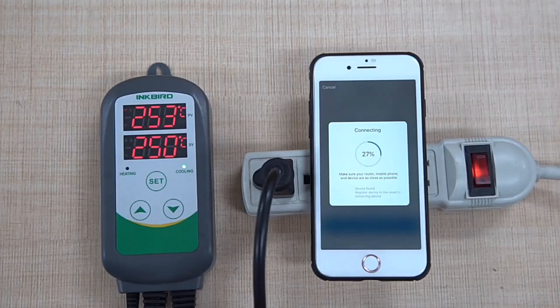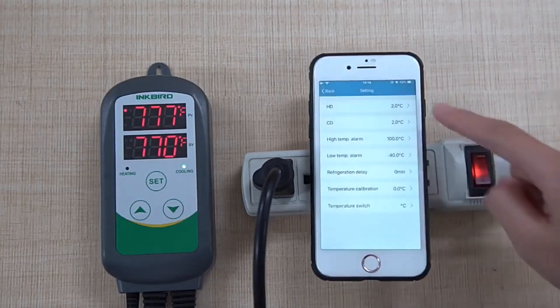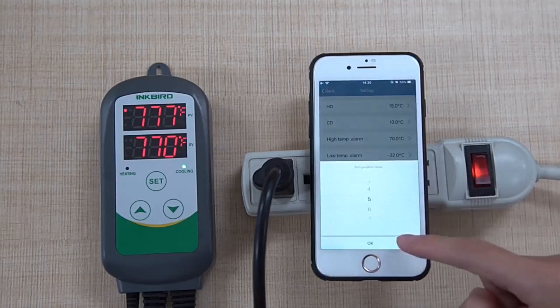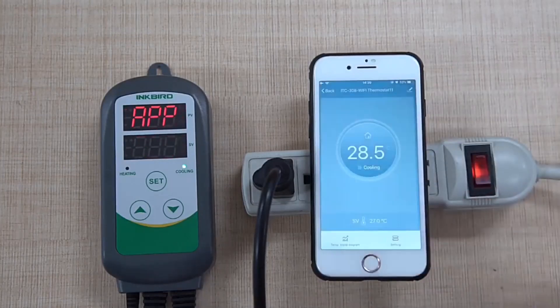Control the temperature of your heating or cooling system with the Inkbird ITC-308 and 308 Wi-Fi Digital Temperature Controller. This thermostat allows you to easily set and maintain the desired temperature. Whether you need to heat or cool, this controller ensures precise and reliable temperature control.